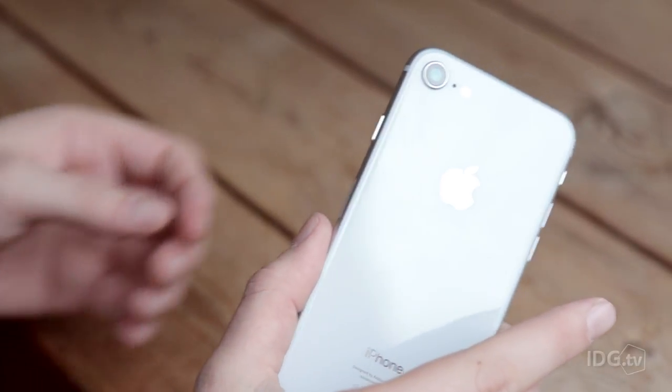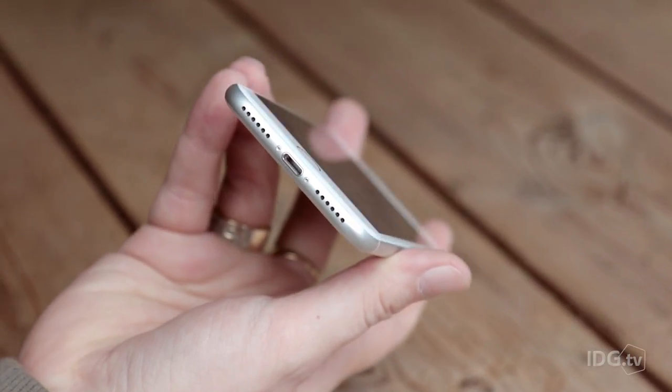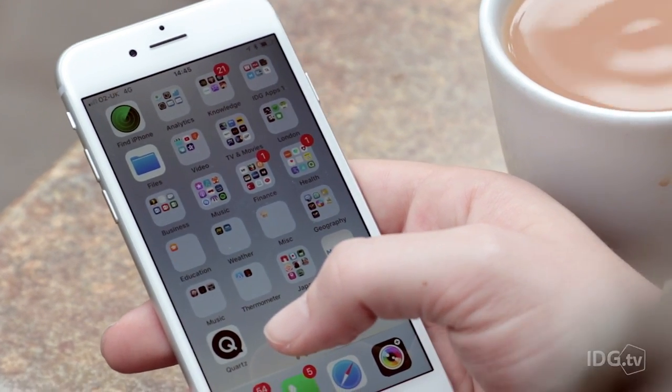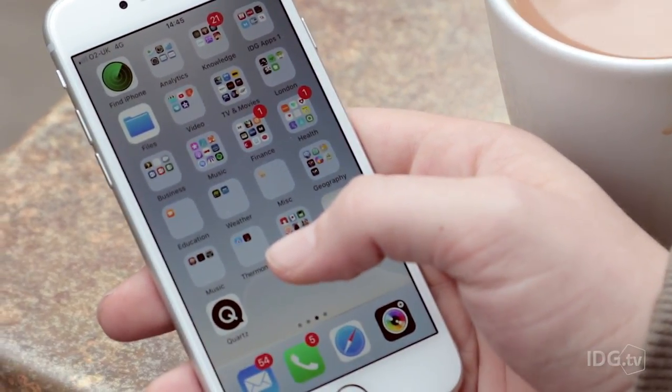Other design elements stay the same, so there's a static home button, no headphone jack, and the device is IP67 waterproof. Apple seems to like its two-phone size formula, so the iPhone 8 remains at 4.7 inches with dated chunky bezels.